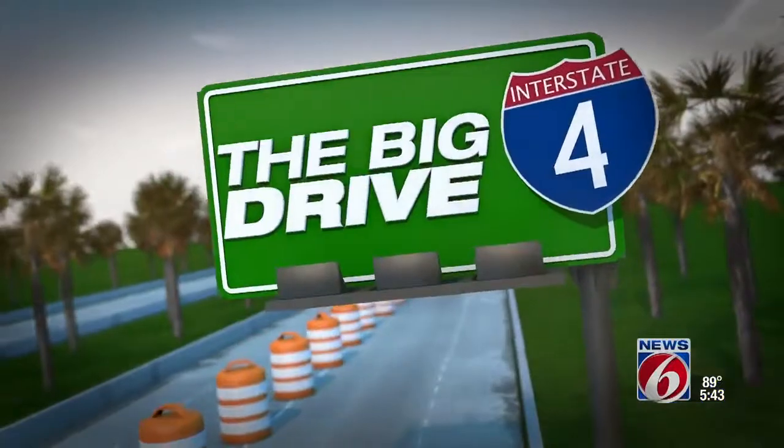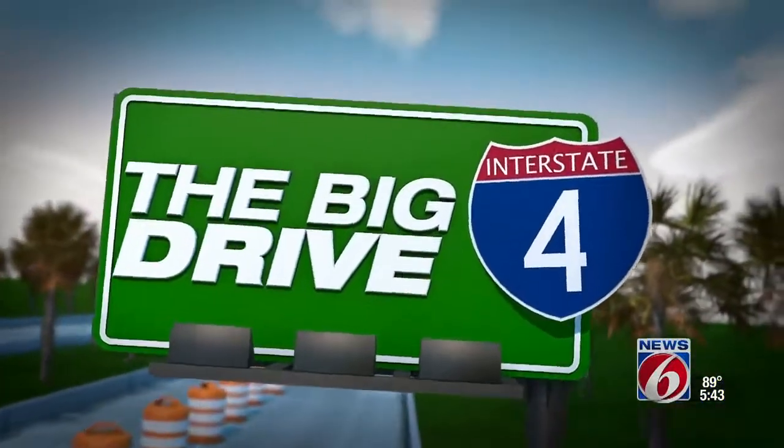Gopher tortoises are one of Florida's threatened species and they're protected under state law. So as the I-4 Ultimate Project continues, special care must be taken when removing these guys from construction areas. Traffic reporter Amy Viondello explains the special gopher protocol in tonight's big drive.